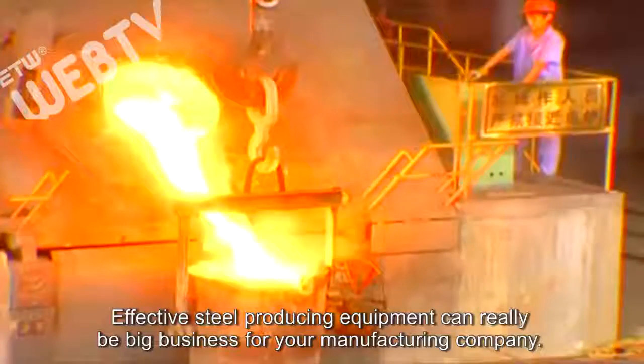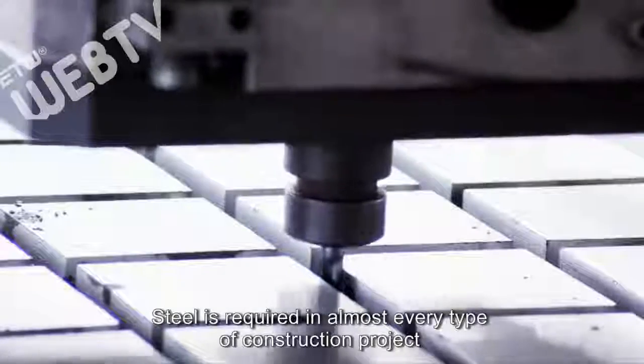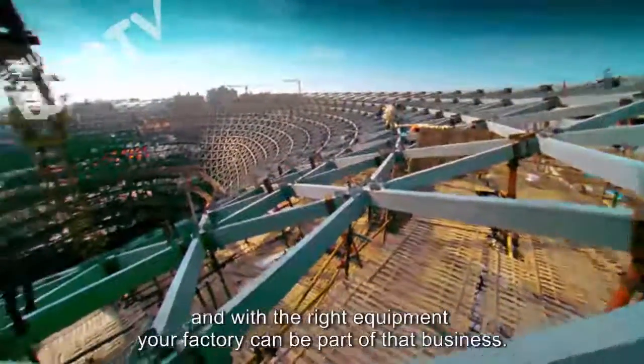Effective steel producing equipment can really be big business for your manufacturing company. Steel is required in almost every type of construction project, and with the right equipment your factory can be part of that business.